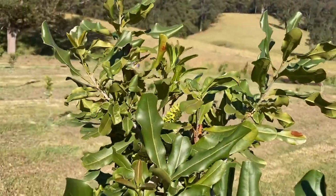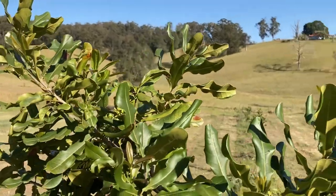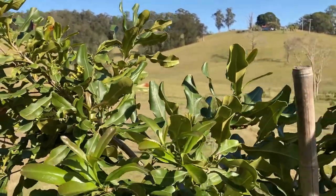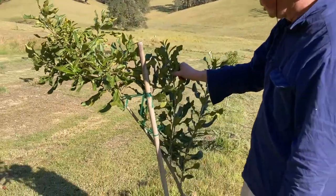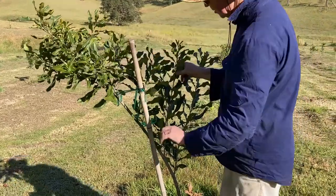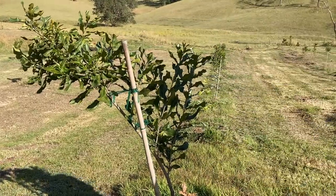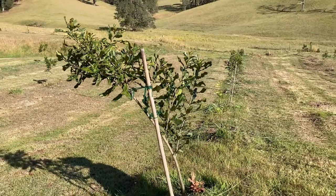With this tree we're going to try and manipulate it — cultivate it so that maybe this branch here becomes the leader, and this will be a lateral coming out. It's a bit of a funny shape this one. We'll see how it goes; maybe next year we'll make a decision on how to proceed.